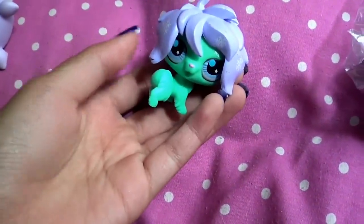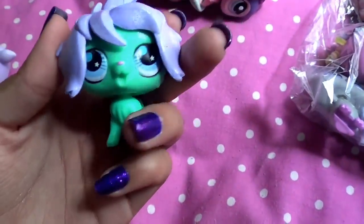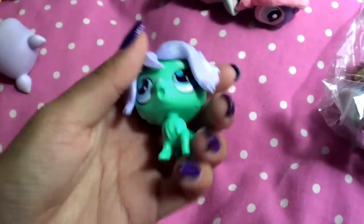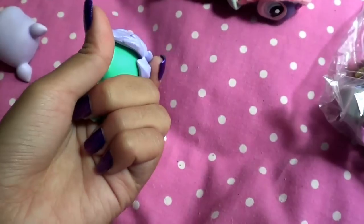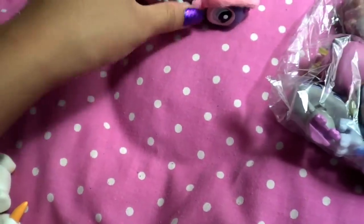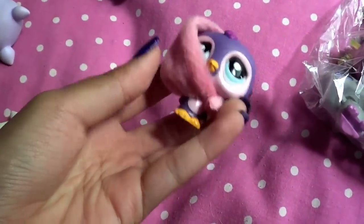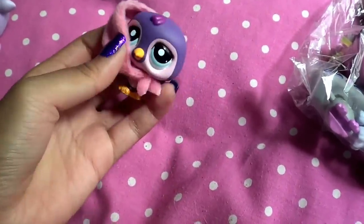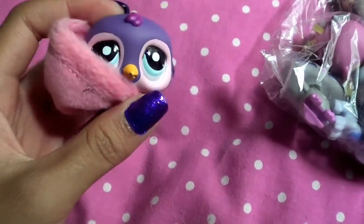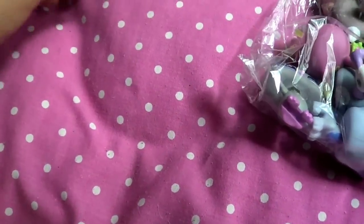They gave me this one and it has hair — the hair doesn't come off, which is really weird. Is it a guy? Is it a girl? Who knows? Snowy hair. I'm too afraid to take it off if it does come off, but I don't think it does. They gave me this penguin with the hood already, and the beak is kind of chipped. If the chip is in the front of the face it bothers me. I really like penguins, so I might keep that.